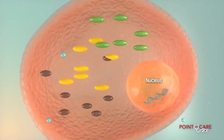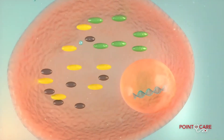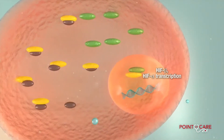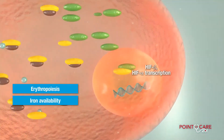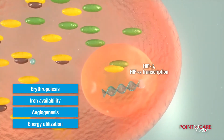The stabilized HIF alpha subunit translocates into the nucleus to heterodimerize with HIF beta subunits, activating the hypoxia response genes which stimulate a host of proteins that impact erythropoiesis, iron availability, angiogenesis, as well as energy utilization.